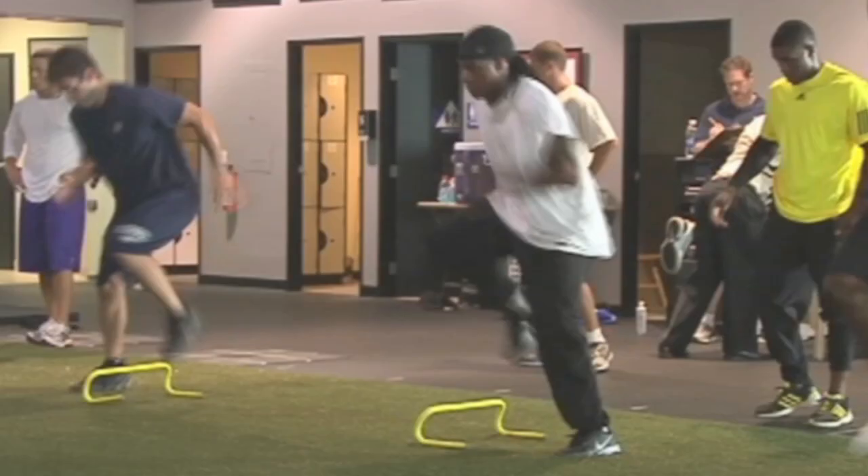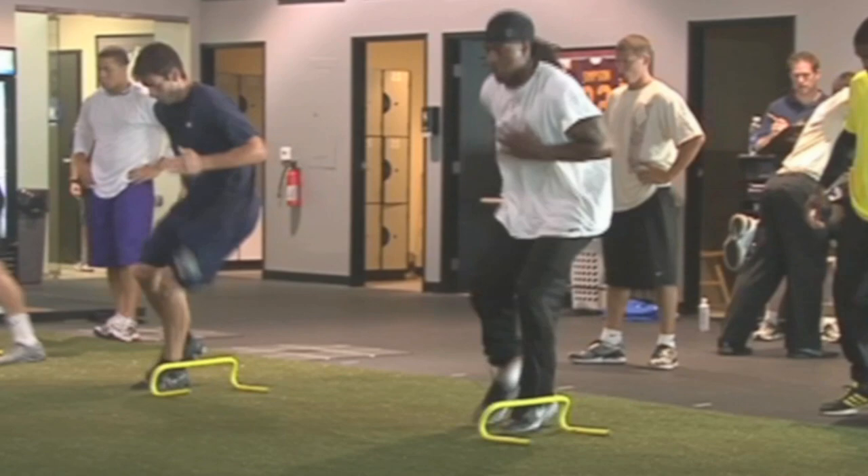To change direction faster, add lateral hurdle chops with sprint to your training. Perform four to five sets of six to eight seconds twice per week.